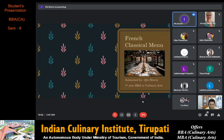Today I am going to be discussing about the French classical menu. The French classical menu represents the range of food and beverage items offered in a restaurant.